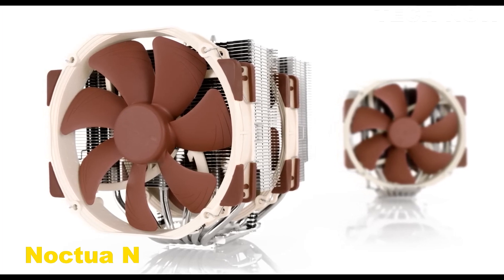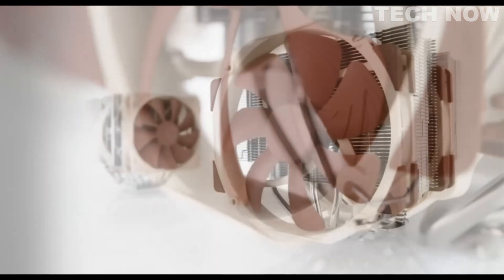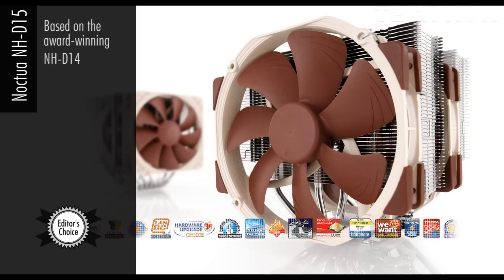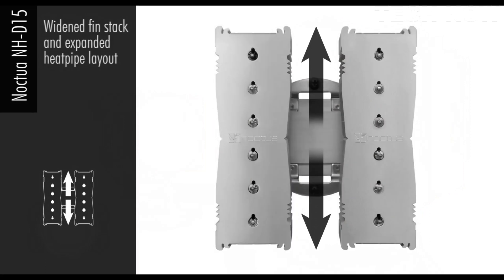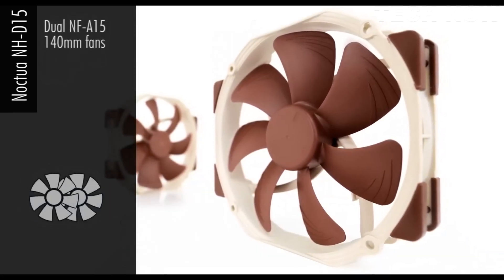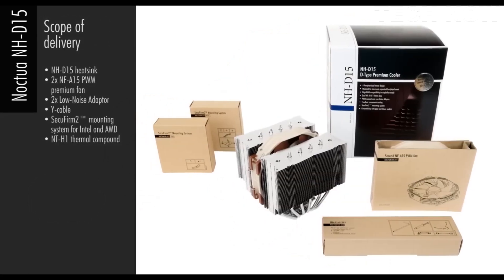The Noctua NH-D15 is a top-tier air cooler known for its exceptional cooling performance and quiet operation. With item dimensions of 6.5 x 5.91 x 5.31 inches, it operates on a 4-pin power connector at 12 volts. The NH-D15 boasts an extra-wide dual tower design with six heat pipes and dual fans, providing outstanding cooling efficiency that rivals many all-in-one water coolers. It incorporates two NF-A15 140mm fans, known for their low-noise levels, with low-noise adapters and PWM support for automatic speed control, ensuring whisper-quiet operation at idle and full cooling performance under load.